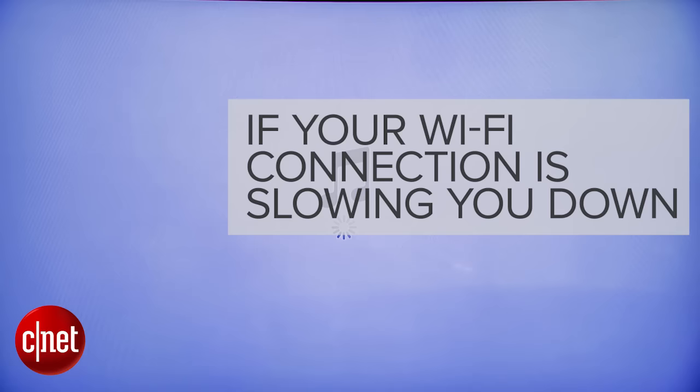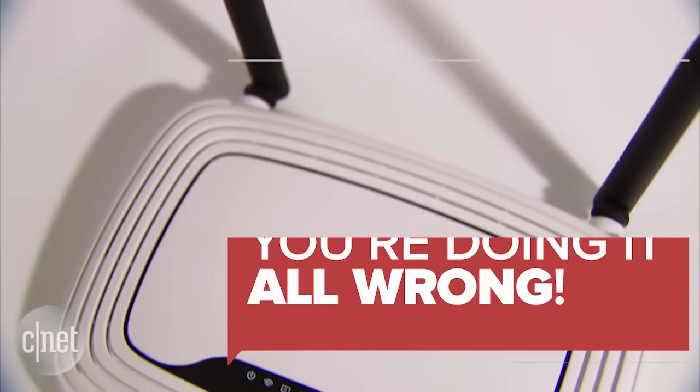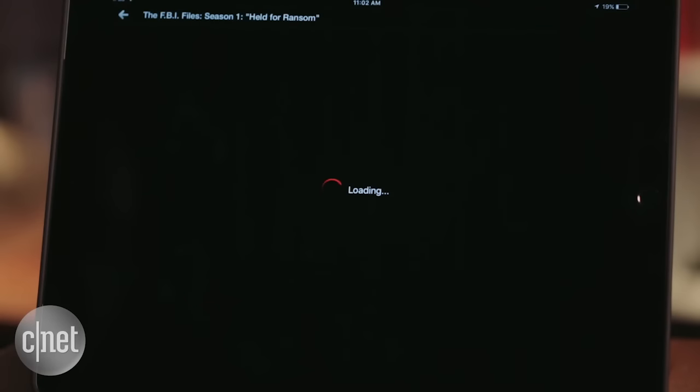If your Wi-Fi is slow and you didn't optimize your router, you're doing it all wrong. All you want to do is Netflix and chill, but your router is so slow that a weekend of binging is mostly just buffering. There are a few ways to solve this, and it all has to do with how you set up your router.